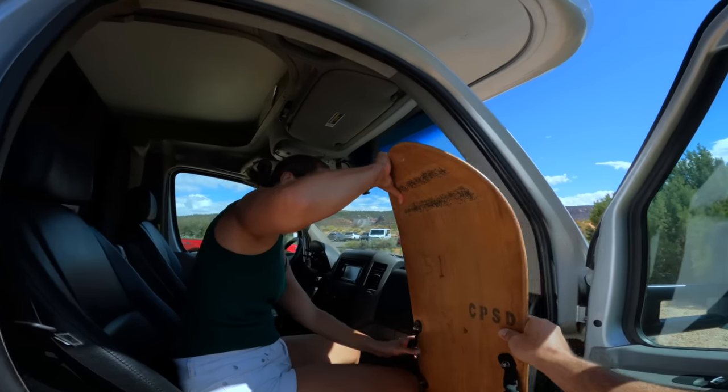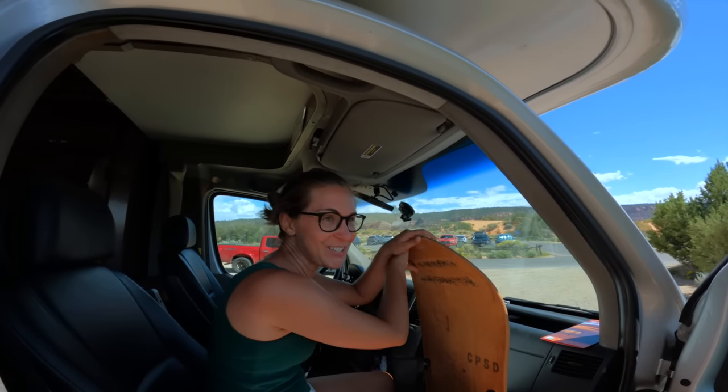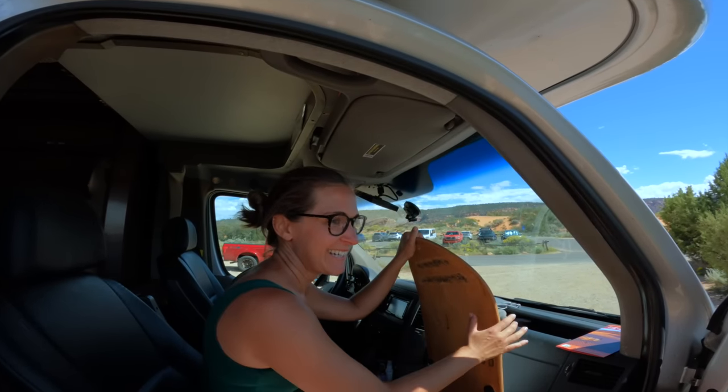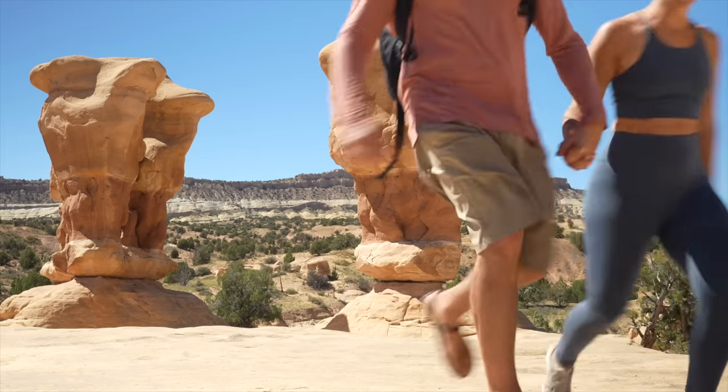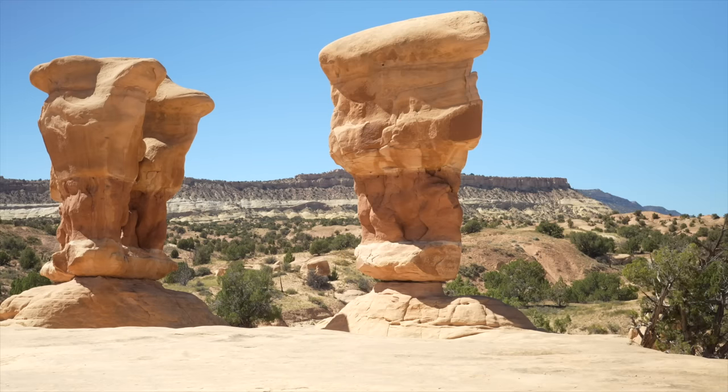Worth it! It was so much fun — definitely worth the $25. That was a highlight of this Southern Utah experience for sure. This is so nice.